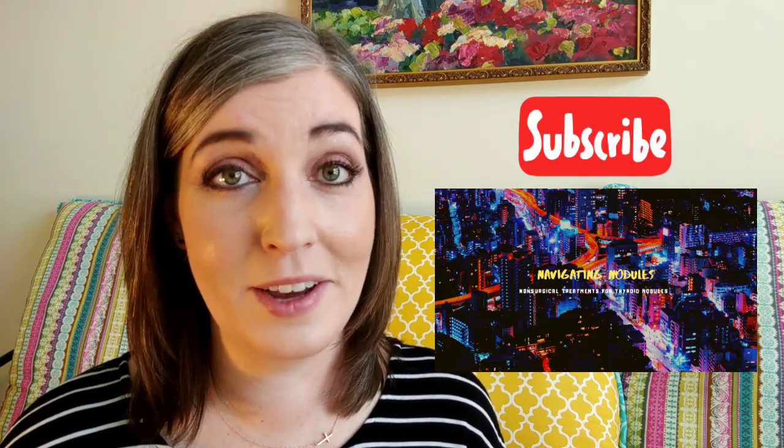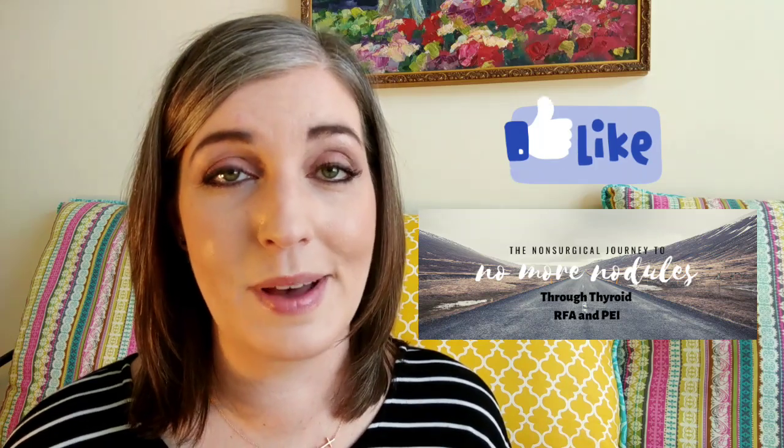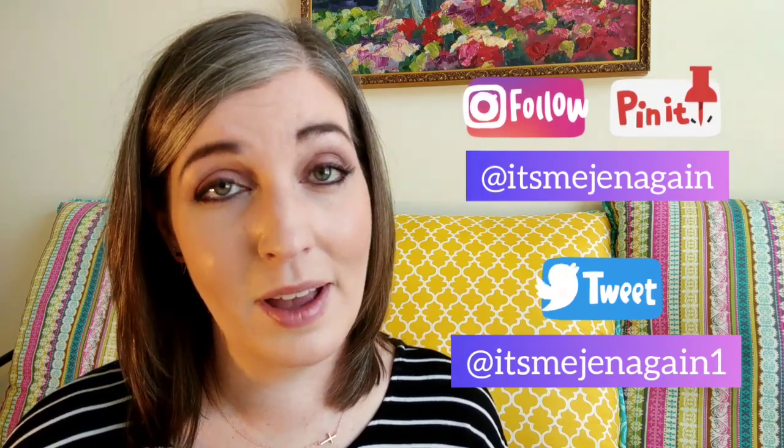If you're still hungry for more, you can start off by subscribing to this channel — I post new videos weekly about nodules. Head over and join the Facebook group; there's a wealth of resources there about these two procedures. Follow me on Instagram, Twitter, and Pinterest — I share there anytime I learn something new. And coming up in the next video, I'm going to make a big announcement, so stay tuned. As always, make wise choices with your one body and always be your own health advocate.